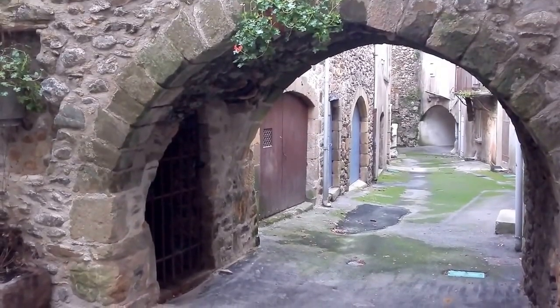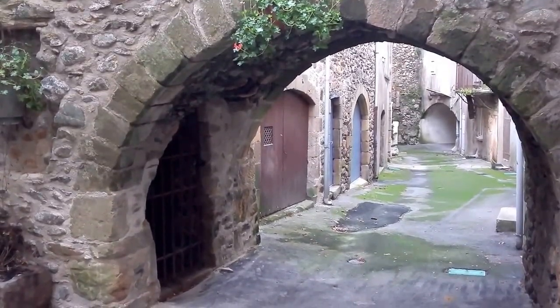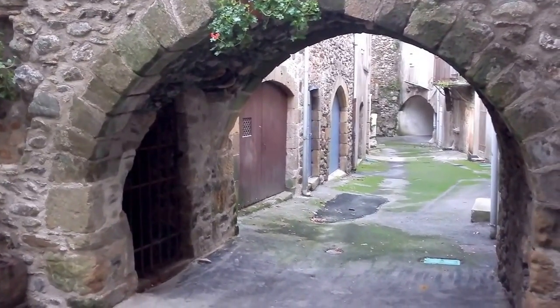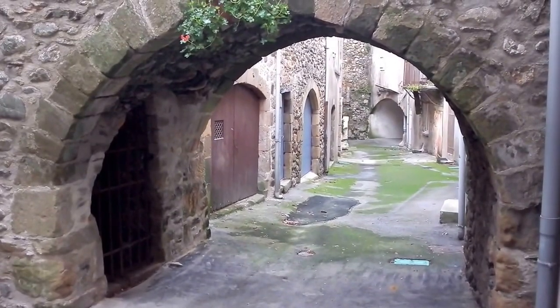Welcome to ESRAfrance.com. Just taking a little film to share with you. This little street here is called Rue de Troyes Porsche.